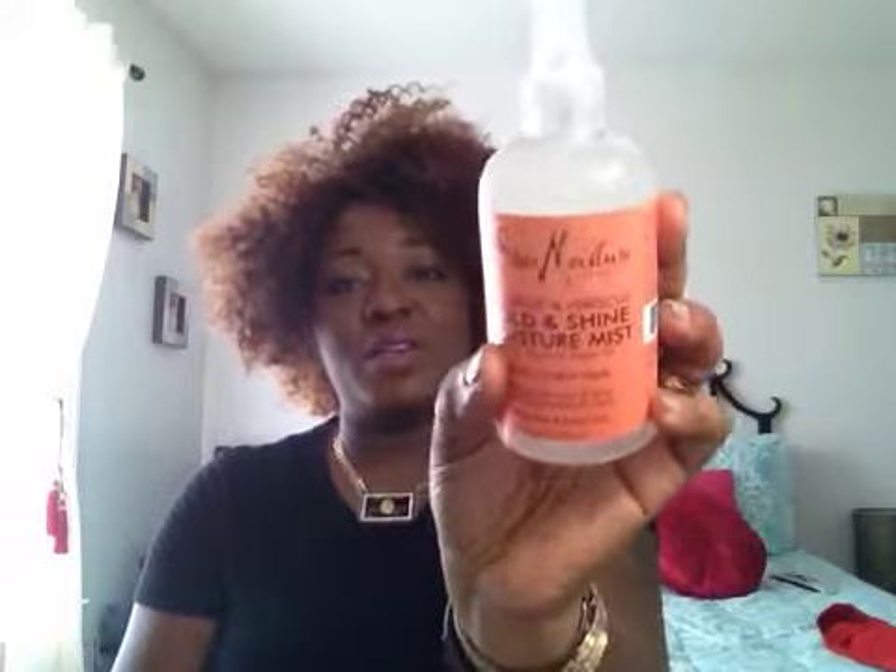I got the Coconut and Hibiscus Hold and Shine Moisture Mist, and I used a little bit of that. I also picked up a product from the Raw Shea Butter line — I've used the mask from that line before, but not this particular product. I'll let you know my thoughts. This is for dry, damaged hair, and I'll tell y'all, my hair has been going through some things — and I mean some things.